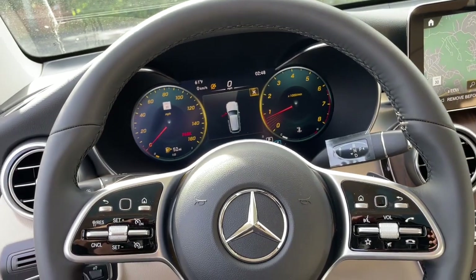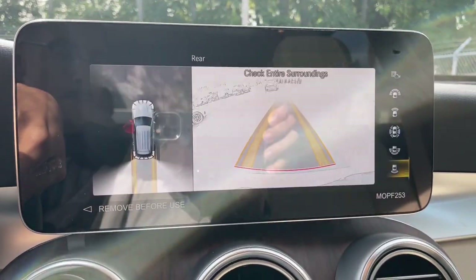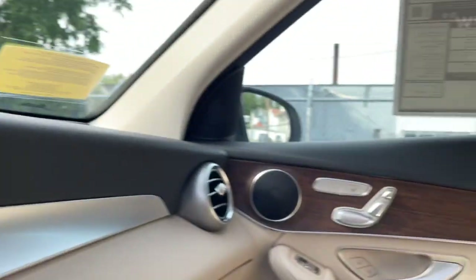Keyless entry, wood grain interior trim, fog lamps, power lift gate, power passenger seat, dual zone AC, heated front seat, electronic stability control, aluminum wheels, power driver seat.